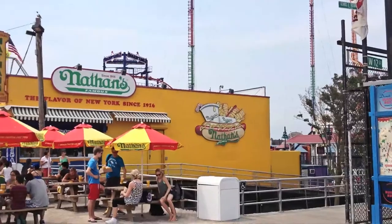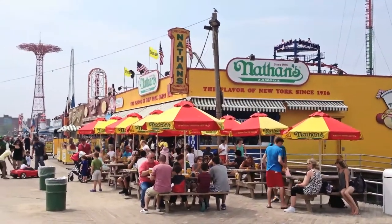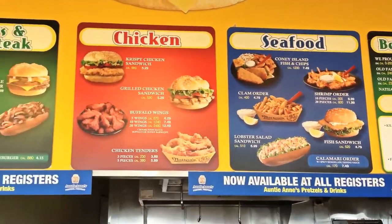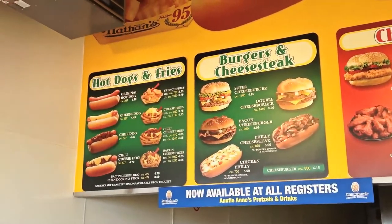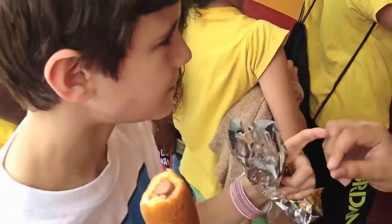Time for lunch. We headed over to Nathan's Famous hot dogs. I had a delicious corn dog — ask for it even though it's not listed on the menu. Nathan's is famous for its hot dog eating contest, which takes place every July 4th. The current eating champion in the men's category is Joey Chestnut, who ate 69 hot dogs in 10 minutes.